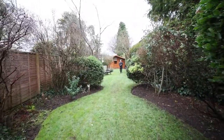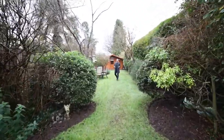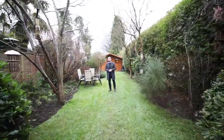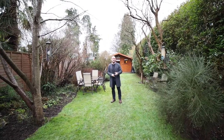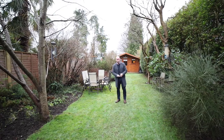To the rear, the garden extends to 80 foot in length and has a southwesterly aspect, which when it's not deepest darkest winter will be a beautiful sunny garden, as you can see from the growth. It's beautifully private, a wonderful place to entertain and relax, and at the end of the garden we've got something really quite interesting to have a look at.